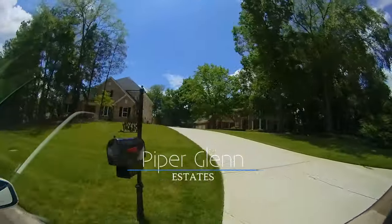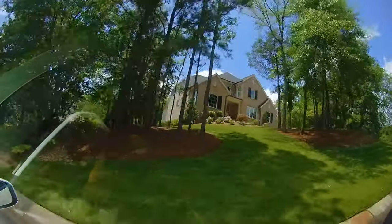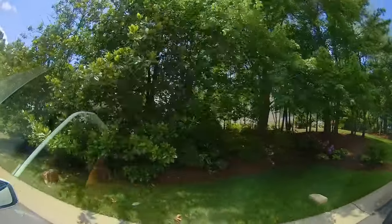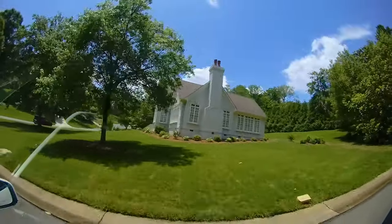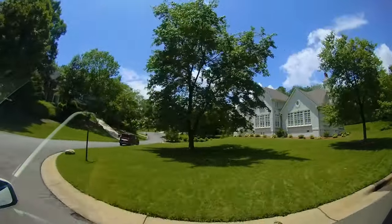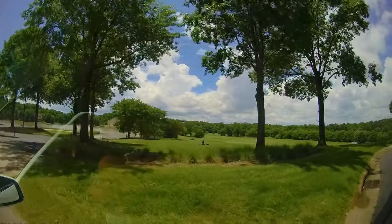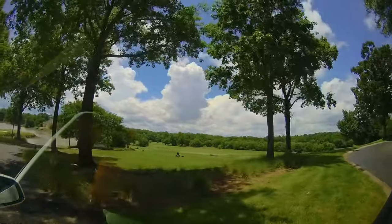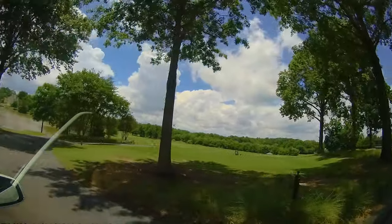Last but not least is Piper Glenn Estates. Home sizes start at 3,200 and go all the way up to 12,000 square feet. Lot sizes range from a quarter to an acre and a half. The Piper Glenn golf course is an 18-hole championship golf course designed by Arnold Palmer.